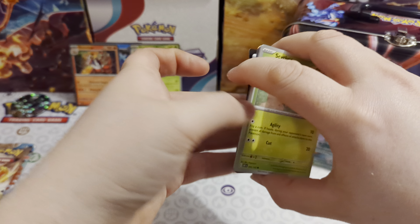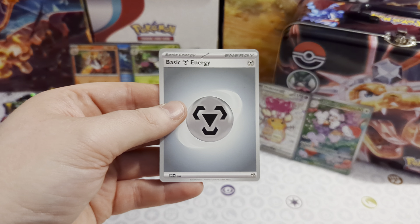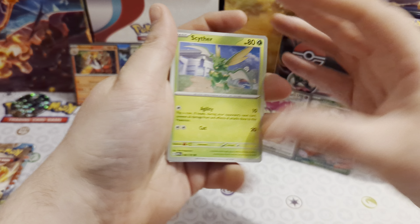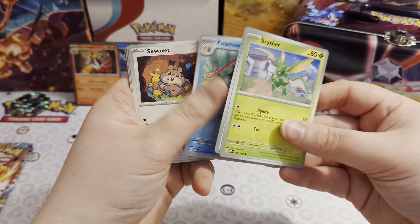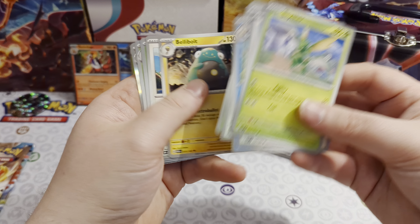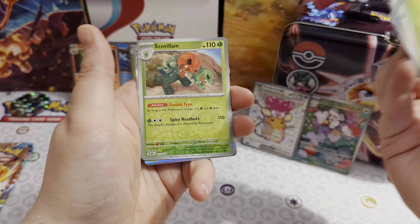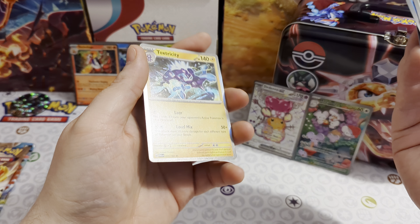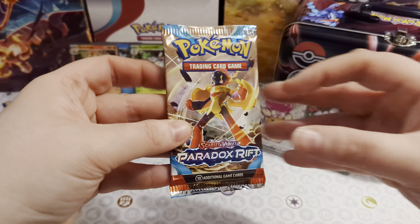Second Obsidian Flames pack — that nearly whacked the lunchbox out of my hand! We've got: Cipher, Zigzagoon, Palpitoad, Squawkabilly, Trevenant, Bellibolt, Flamigo, Bounsweet reverse, Scovillain reverse, and a foil Toxtricity. No big pulls from Obsidian Flames.